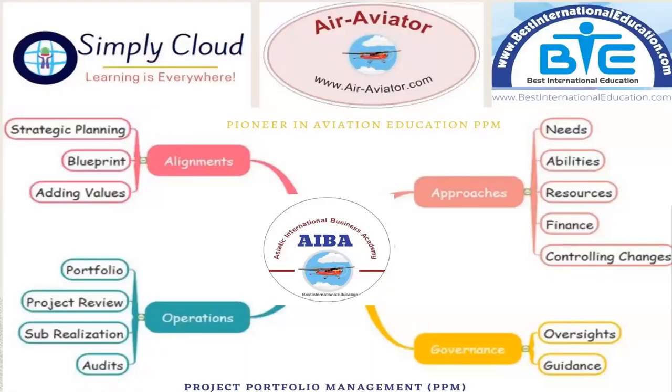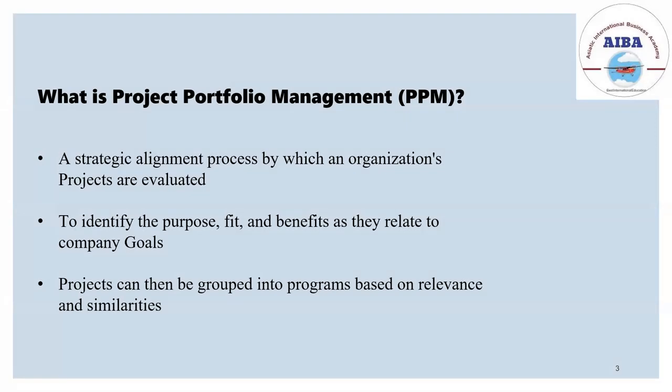These are a few of the services which our organization provides, like strategic planning, blueprint, and more. First of all, the question is: what is project portfolio management? It's a strategic alignment process by which an organization's projects are evaluated. Strategic alignment involves activities which senior managers usually do to make projects fit the goals, vision, and objectives of the company. Project portfolio management helps with that.